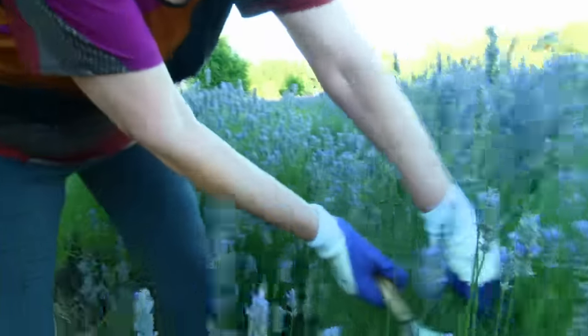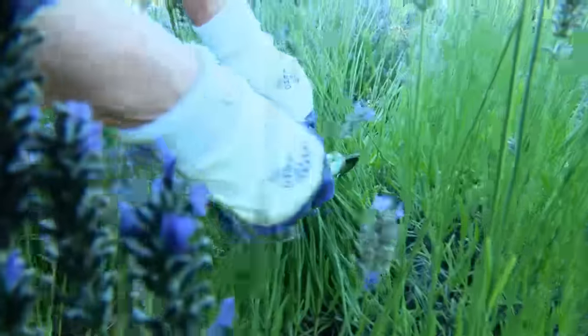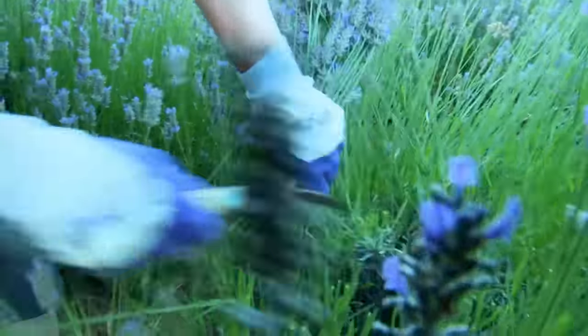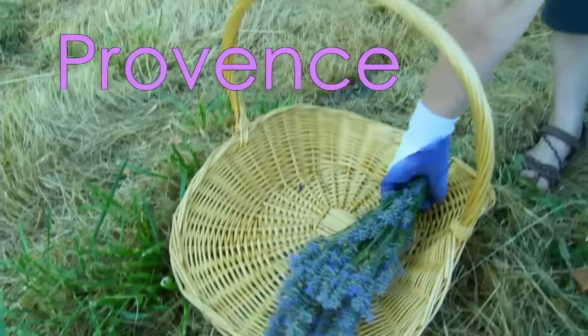So you come into the bush and shake off the bees because sometimes they're sleeping in there. And you're just going to do one nice quick cut. And there you have it — and that is Provence.